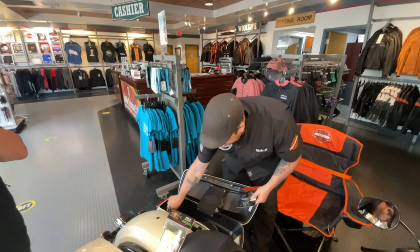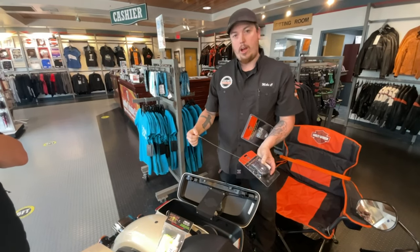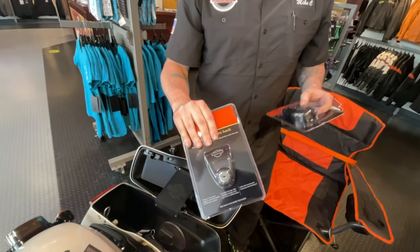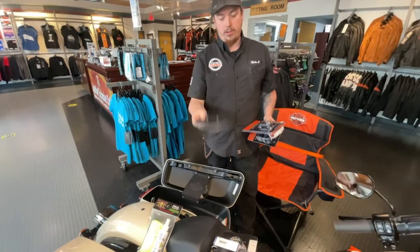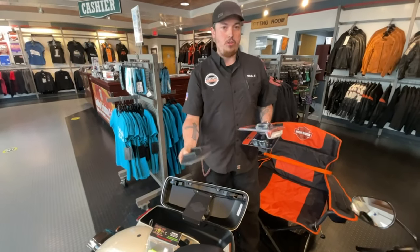And then some security options. This here is a retractable cord — you pull it out and lock your helmet, lock your jacket, gloves, anything like that to your bike when you're not on it. And this one here is a disc lock that goes onto your front brake — it has an audible siren on it, so if somebody tries to mess with your bike while you're away, it's going to go off deterring somebody. And a small little thing I like to carry is always a kickstand puck. You never know where you're going to park — sometimes it's dirt, sand, anything that's soft. Put this on your kickstand and it just stops your bike from sinking in.